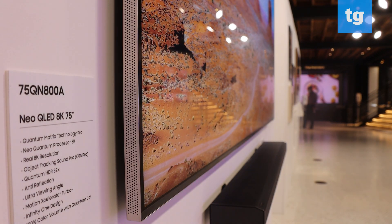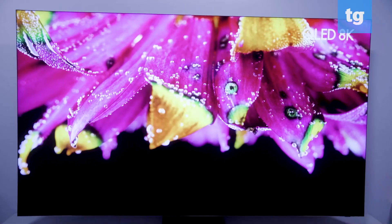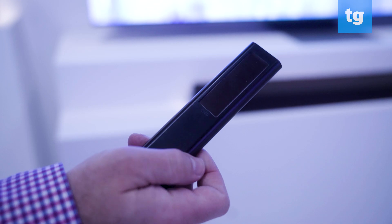For CES 2021, Samsung has introduced a whole slew of new TVs, complete with everything from next-gen display technologies like mini-LED and micro-LED to a new version of the Frame, along with eco-conscious packaging and a super convenient update to the remote control.